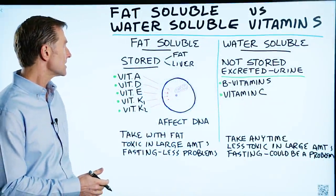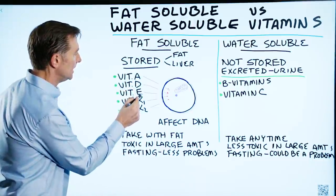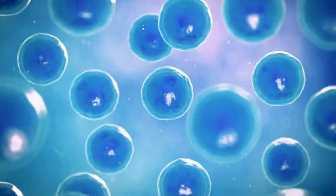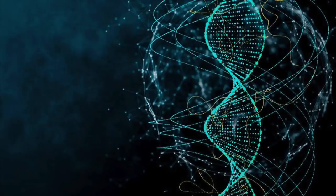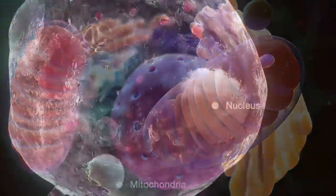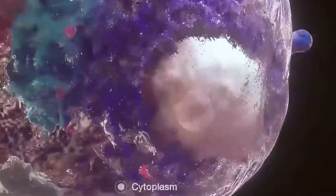The interesting thing about fat-soluble vitamins — and I'm talking about vitamin A, D, E, K1, and K2 — is they're able to penetrate the fat layer on your cells and go deeper, and even affect the DNA and the mitochondria. Whereas water-soluble vitamins, most of them cannot bypass this lipid membrane, this fat layer right here.